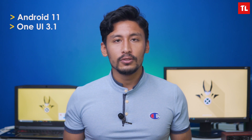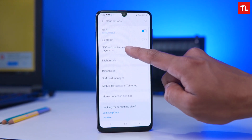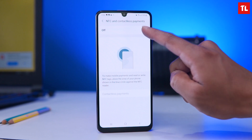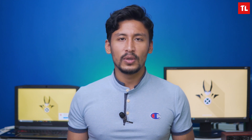Software-wise, the A22 runs One UI 3.1 on top of Android 11, the same version used on the M32. It also includes NFC support and Knox security. One UI 3.1 is one of the best Android skins — it's slick, smooth, and enjoyable to use.